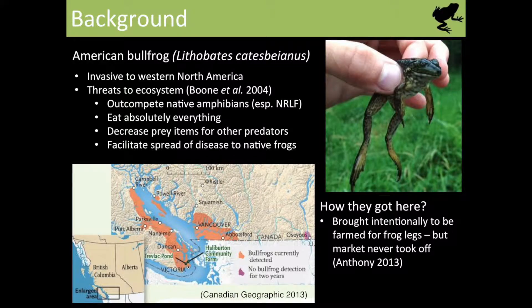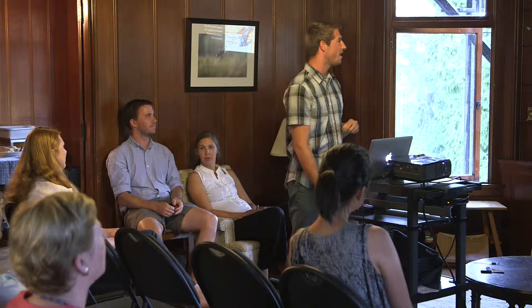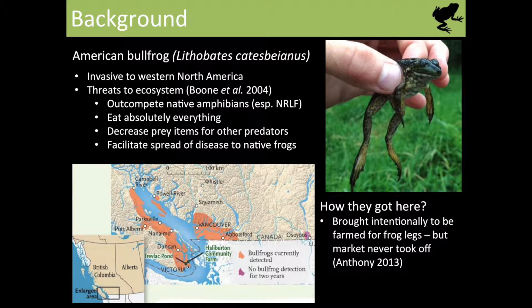Some background on these guys — I know they look kind of evil in that picture in the top right, and they are. American bullfrogs — you probably all know what they sound and look like. They are invasive to western North America, actually native to the eastern parts, like southern Ontario. Here they pose a huge threat, out-competing native amphibians, particularly Oregon spotted frogs and northern red-legged frogs. They eat absolutely everything — birds, native amphibians, small mammals — anything that fits in their mouth. They decrease prey items for other native predators and can facilitate the spread of fungal pathogens like chytrid fungus to other native frogs.